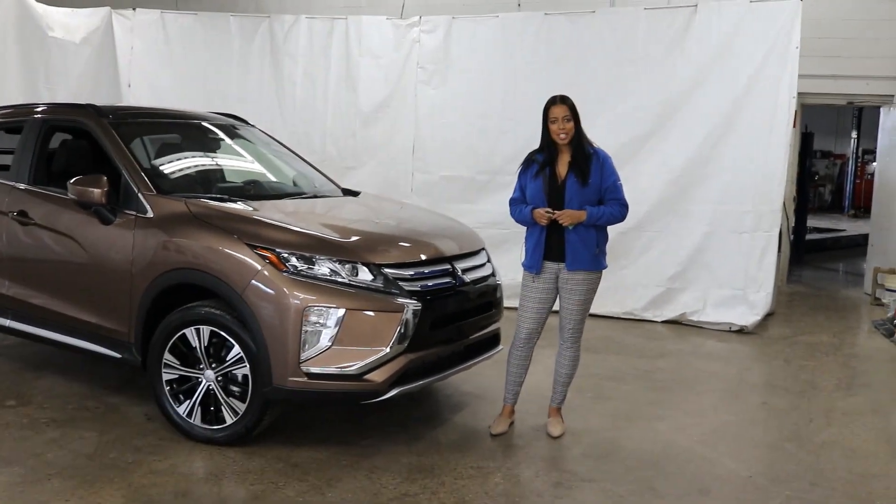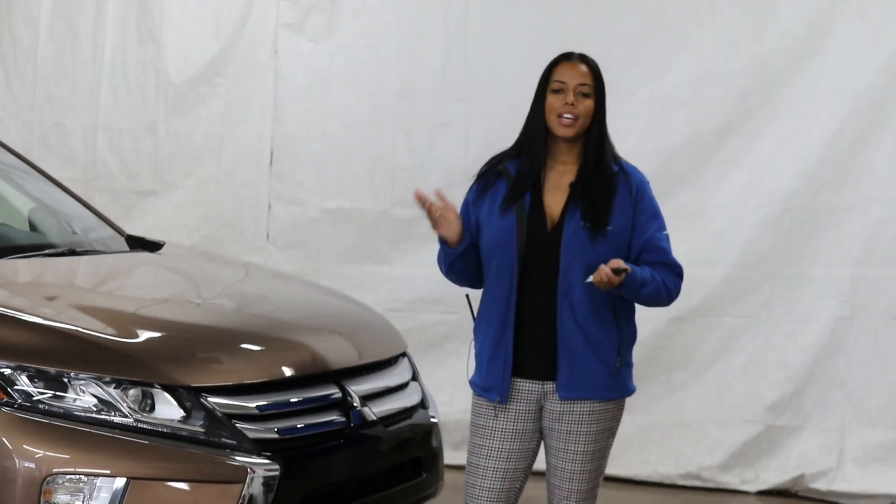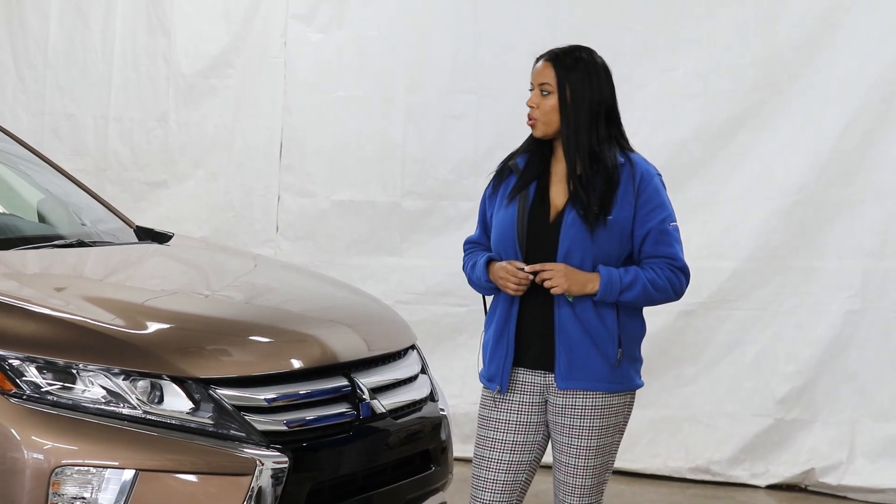Hi everyone, this is Ruth here at Showcase Mitsubishi. Today, I'd love to show you all around the 2020 Mitsubishi Eclipse Cross SEL Touring.